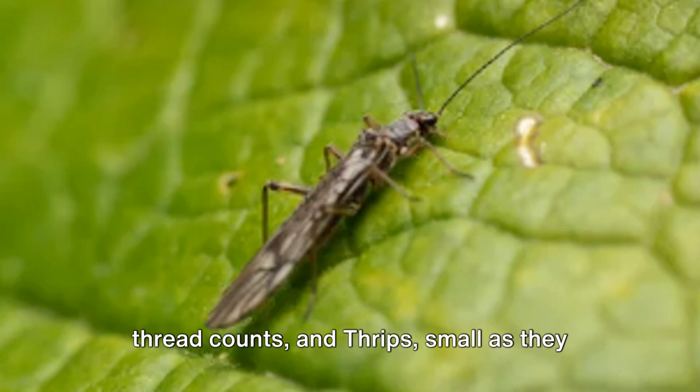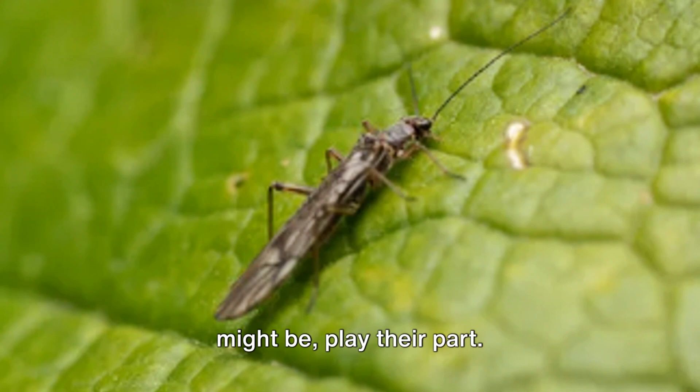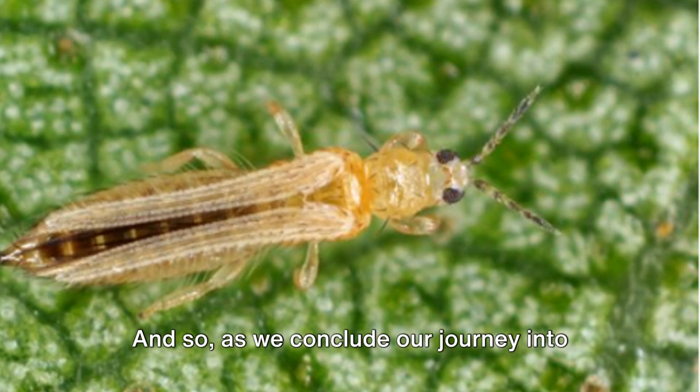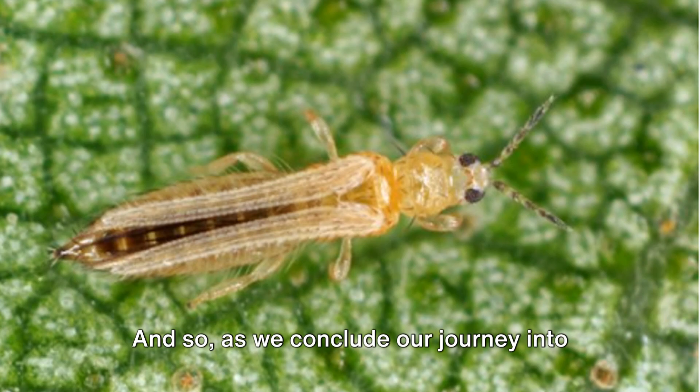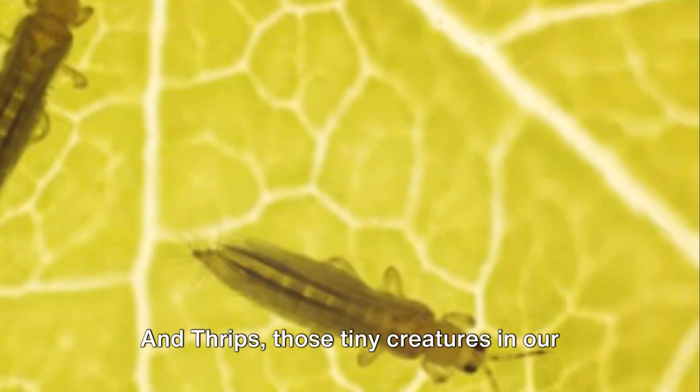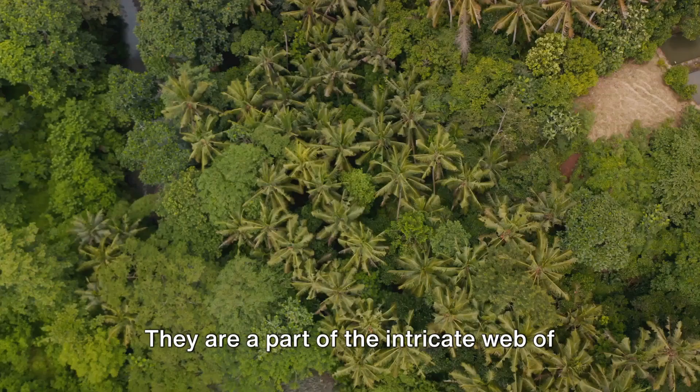And thrips, small as they might be, play their part. They are a testament to the incredible diversity of life on earth, a reminder that there's always more to discover if we take the time to look. As we conclude our journey into the world of thrips, let's remember not to overlook the small and seemingly insignificant. For in the world of nature, everything has its purpose, its role to play. And thrips — those tiny creatures in our garden — are no exception. They are a part of the intricate web of life, contributing to the rich biodiversity that makes our planet so unique.